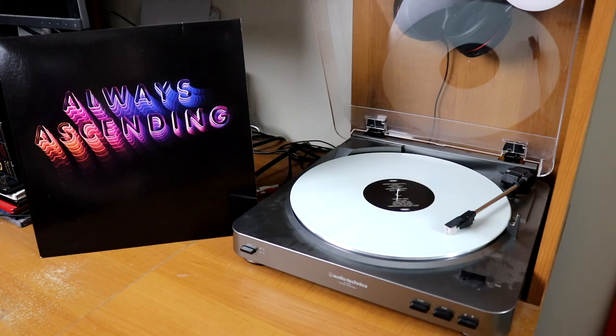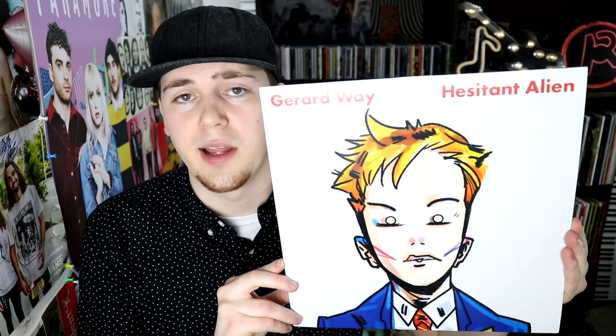Always Ascending on a kind of baby blue cloudy vinyl by Franz Ferdinand. A lovely album, Some Nights by fun. — I definitely still miss them. Gerard Way's Hesitant Alien featuring the alternate cover art. This one was a present from my girlfriend. This is Gorillaz Humanz on a picture disc — I believe I've got Noodles here on the cover.